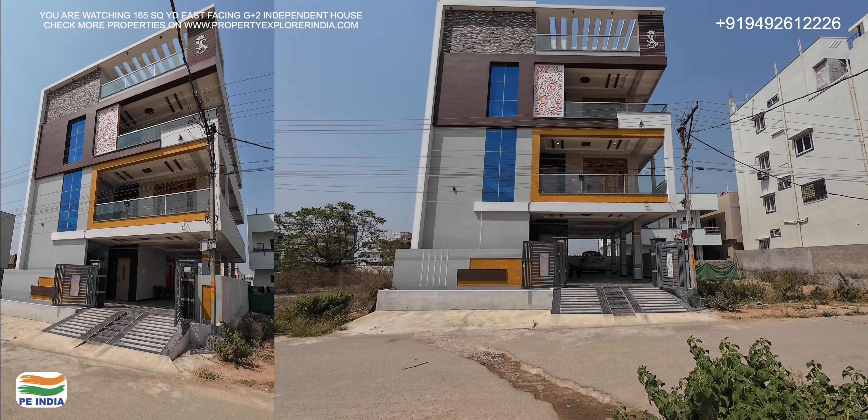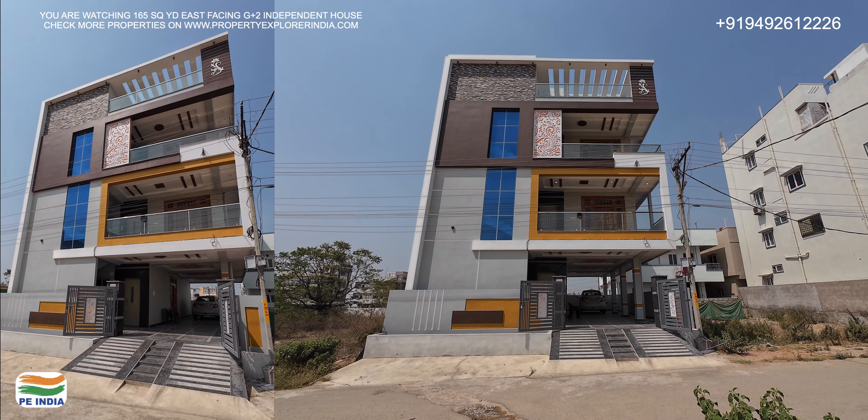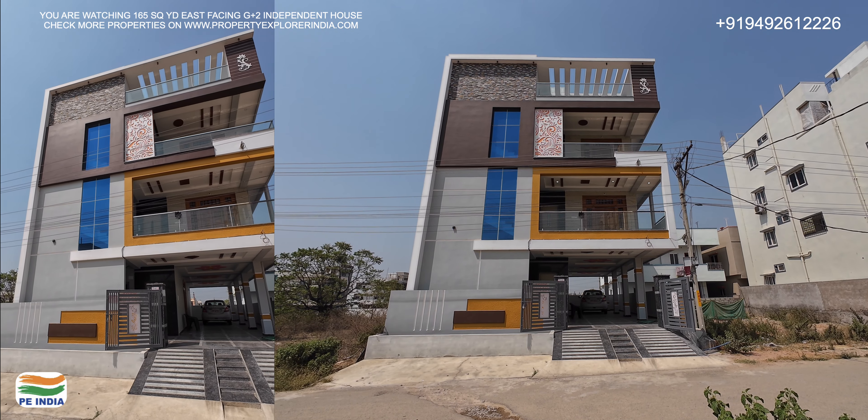Welcome back to Property Explorer India. I am Kranti Dudhikunta. We are looking at a 165 square yards, east-facing independent house. This is in Kapramuns Palty, Padmasari Township.